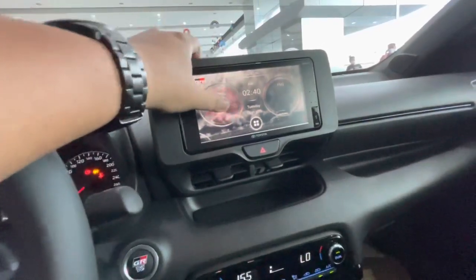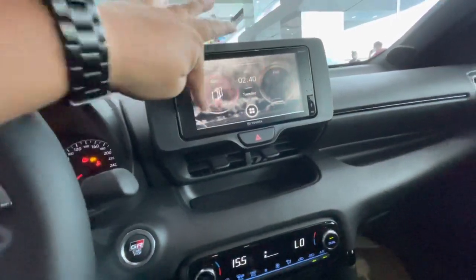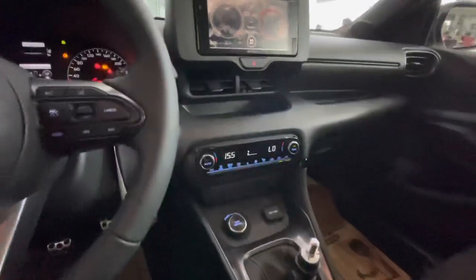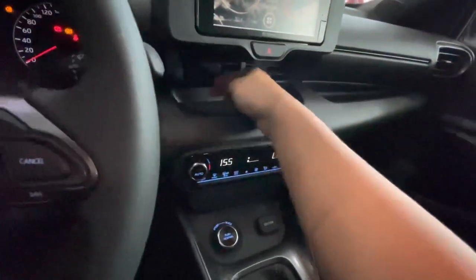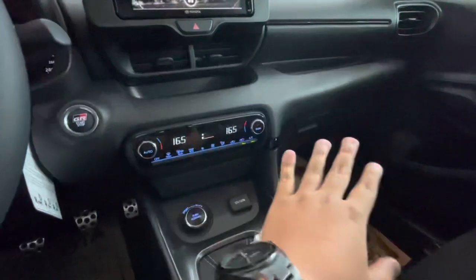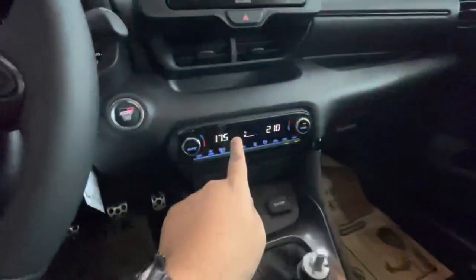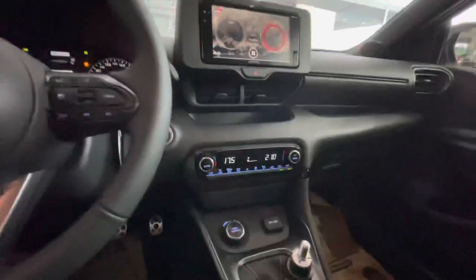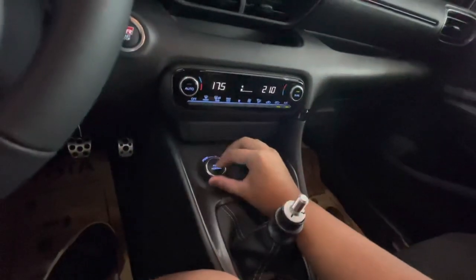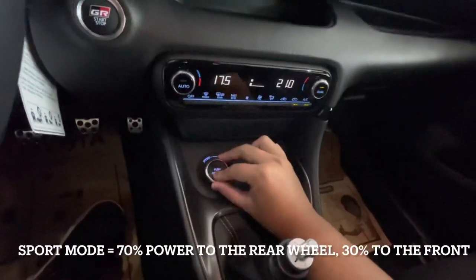There's a nice GR logo on the head unit and you can cycle through apps without going through the menu button. Right over here you have a pocket for your cell phone, and air conditioning vents in the middle. You have dual zone climate control — temperature on the passenger side and driver side can be set differently. This one is set to 21 degrees and 17.5 for the driver, and it has auto mode as well.